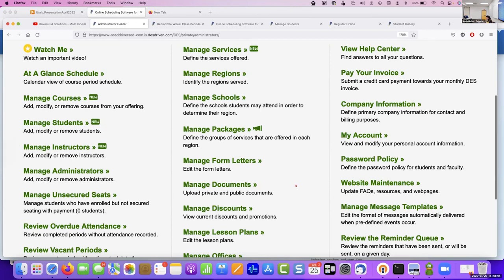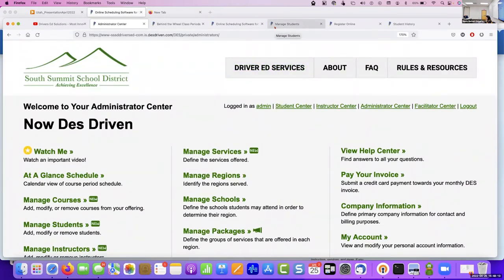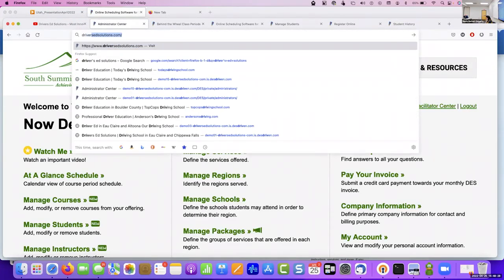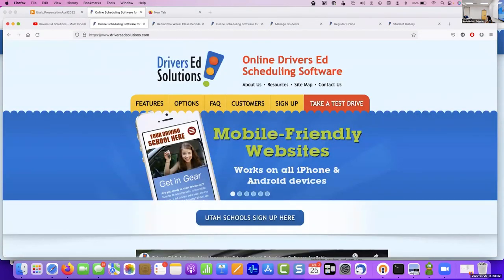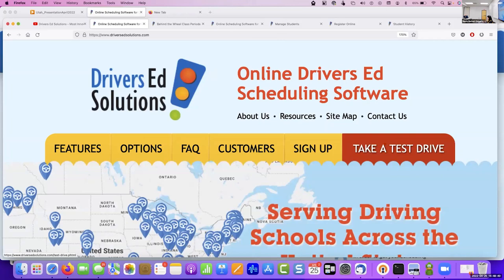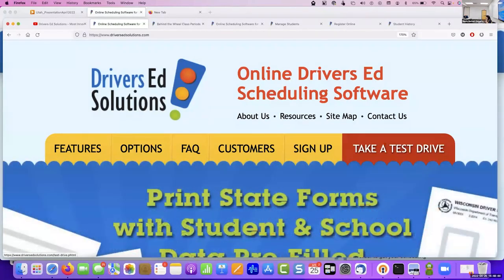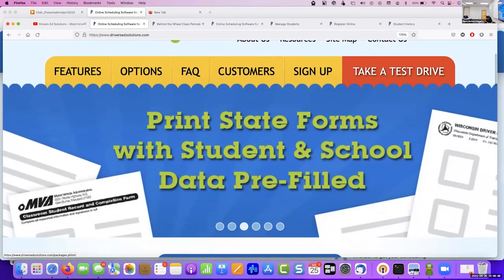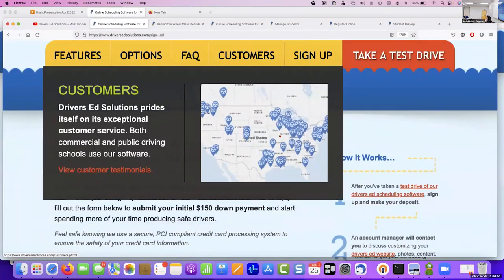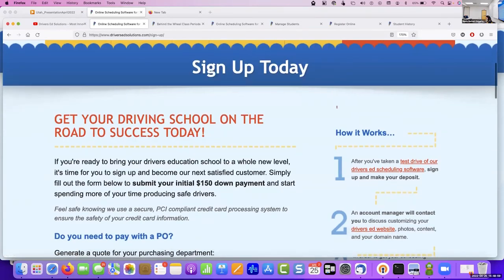When Ryan was looking at it, he did a demo and then went to the sign-up page and filled out the PO, because that's how the school system works. It's $6.25 per student registration for as long as they're in the system — for as many drives as they have and including all text message reminders. I send a bill monthly: come May 1st, I'll send a bill for whatever happened in April. You can pass that $6.25 per student registration fee on to the parent as part of reimbursable costs.